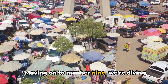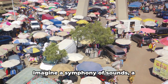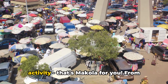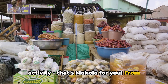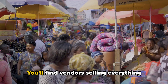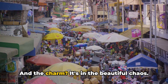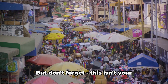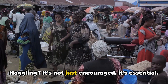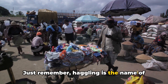Moving on to number 9, we're diving headfirst into the hustle and bustle of Makola Market. Imagine a symphony of sounds, a kaleidoscope of colors, and a whirlwind of activity — that's Makola for you. From vibrant textiles to fragrant spices, it's a sensory overload. You'll find vendors selling everything but the kitchen sink. And the charm? It's in the beautiful chaos. But don't forget, this isn't your average shopping trip. Haggling isn't just encouraged — it's essential.